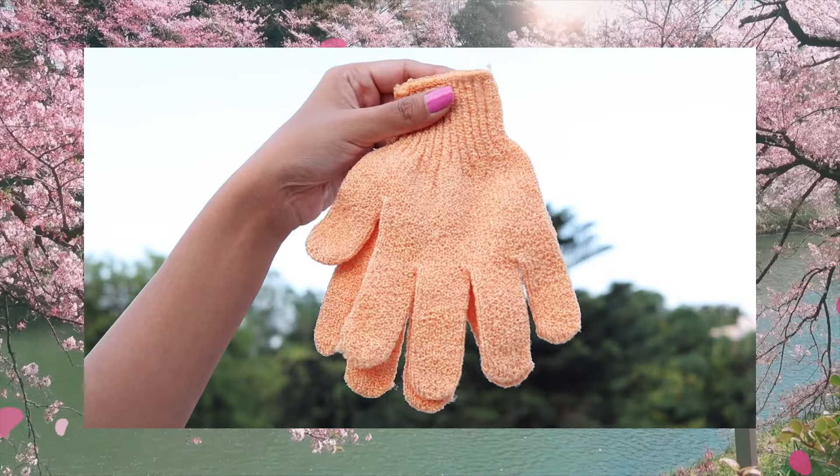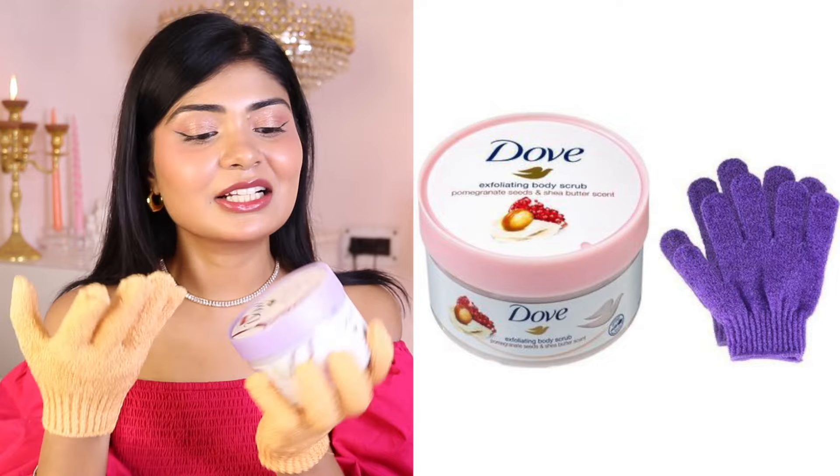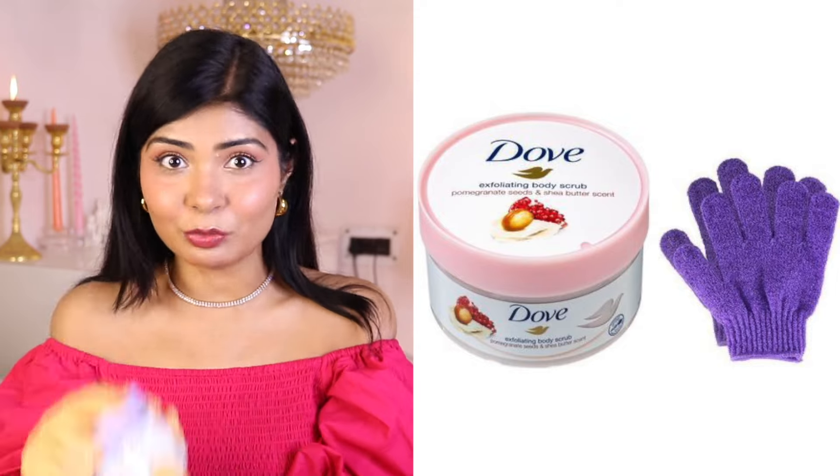Number eight: exfoliating bath gloves. You can use these gloves with your shower gels or with your scrubs. I feel they clean your skin more effectively compared to a loofah.